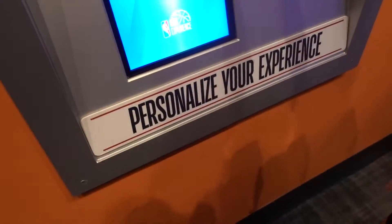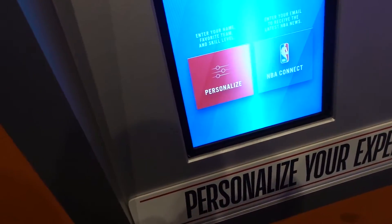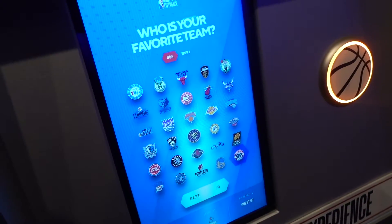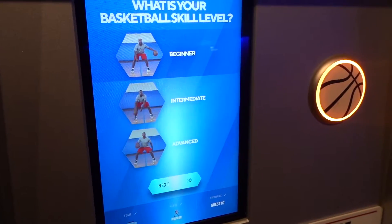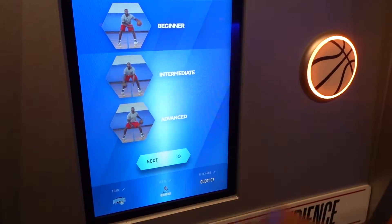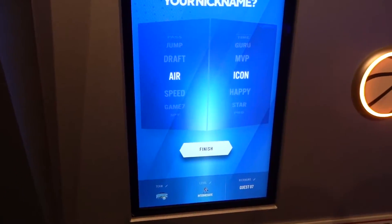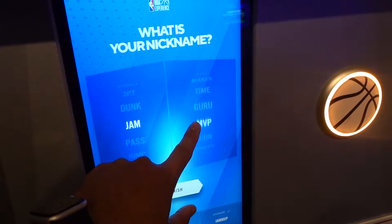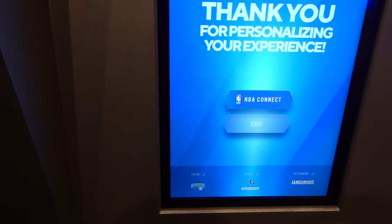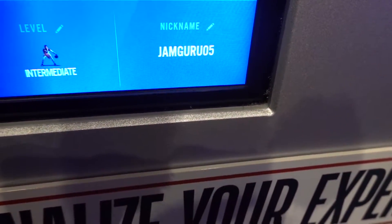One thing you can do is personalize your experience — you take your card and set your preferences. You can select your local team to support — we picked the Magic. You choose your basketball skill level; she thinks she's level 5, so we went with intermediate. Then you pick a nickname — we went with 'Jam Guru 05.' Now they know our team, level, and nickname.